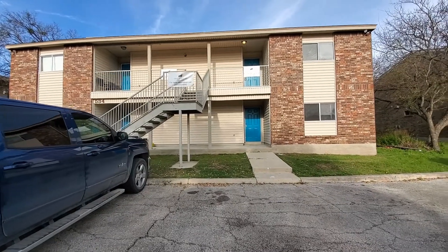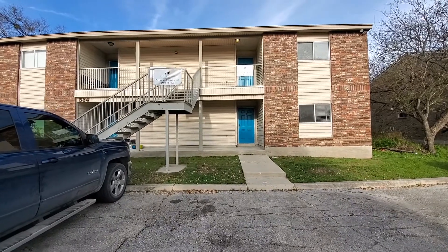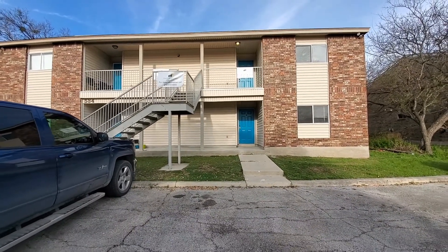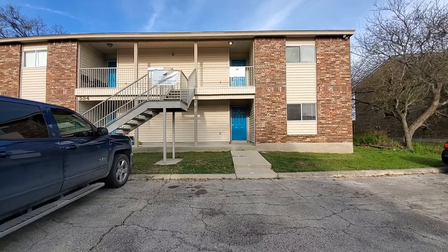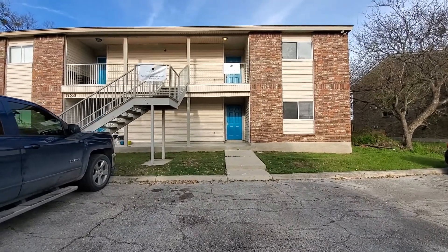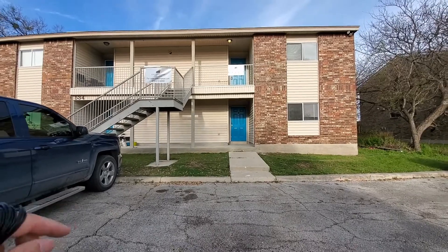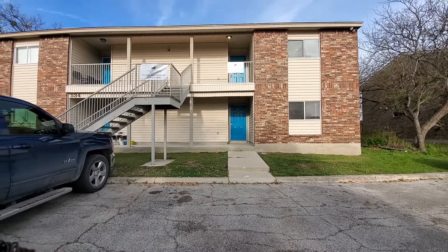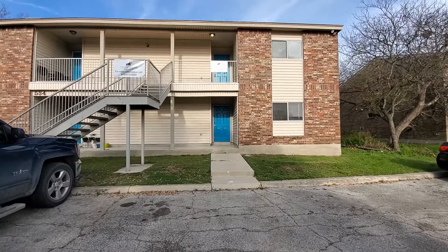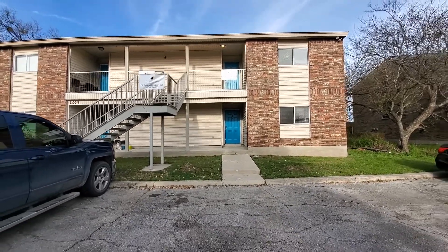Hello San Antonio. Today we're going to be taking a look at 534 Duke Way, located in Universal City. This is unit number D. It's a two bedroom, two bath, over 900 square feet. Recently upgraded with brand new floors, brand new countertops, brand new fixtures throughout the apartment. Looks beautiful — you've got to come down and take a look at this.